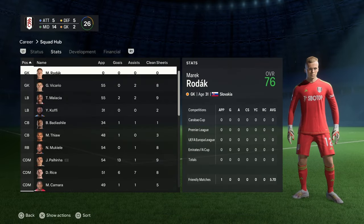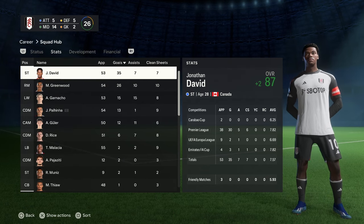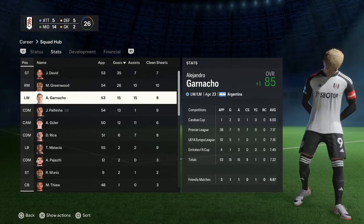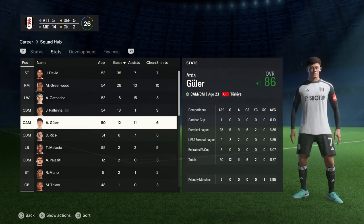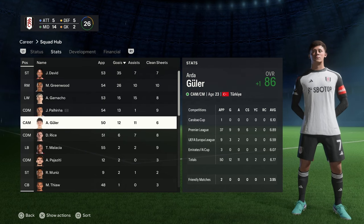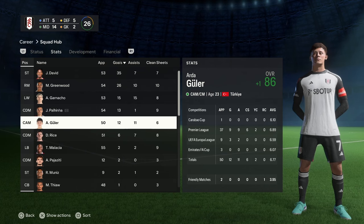Let's check the player stats for this season. David is up to an 87 with 35 goals. Greenwood with 26 goals, up to an 87 — he's really, really improved. Garnaccio with 15 and up to an 85. Paulinha from CDM, 90 rated now with 13 goals. Goulet on his debut season — 12 goals, 11 assists, really nice to see. That concludes season five. What a season — we're back in the Champions League now and we want to try and win it.